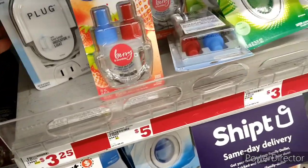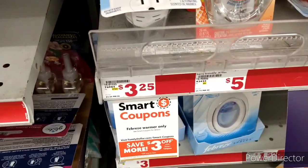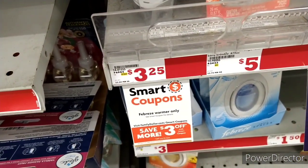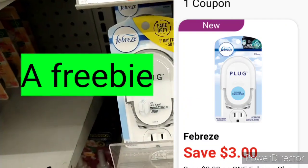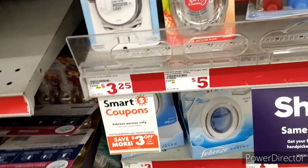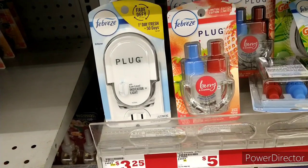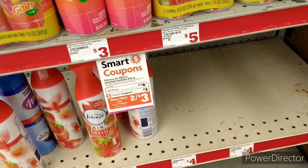This week the plug-in Febreze should be on sale for $3. They didn't put up a sign but it should be $3. There is a $3 digital coupon which will make this completely free. They did put the $3 savings right on top. It's in the ad as being totally free.